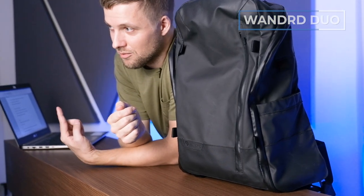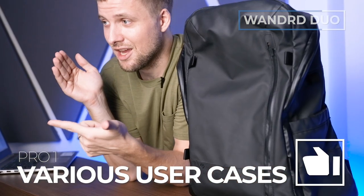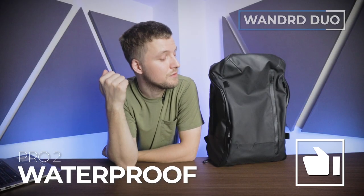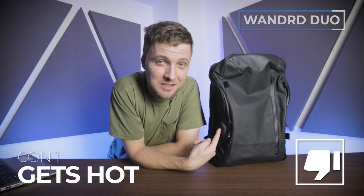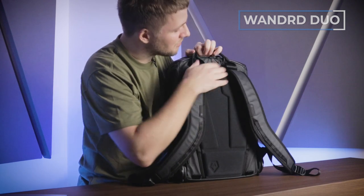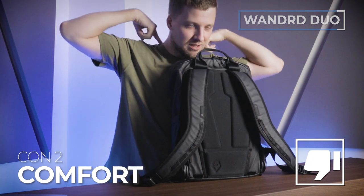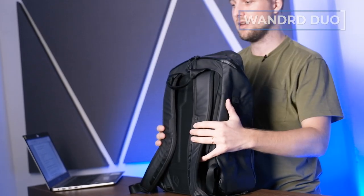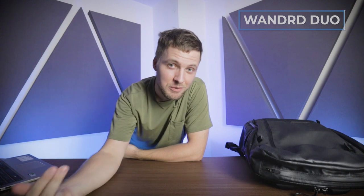Let's talk about the pros and cons. Pro number one: it can 100% be used on camera days and non-camera days equally — it's quite rare. Pro number two: this thing is waterproof as hell. Con number one: this bag is matte black and airtight — it gets really hot in there on sunny days. Con number two: the shoulder straps are a little bit too close together for my comfort — it kind of pinches my neck. If you have an extra girthy neck, you may want to take a look at the full review — there's a link in the description below.